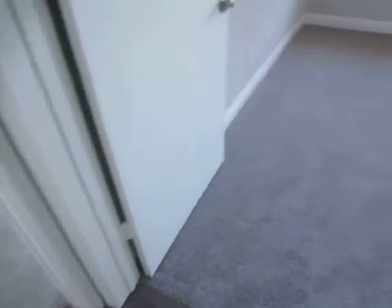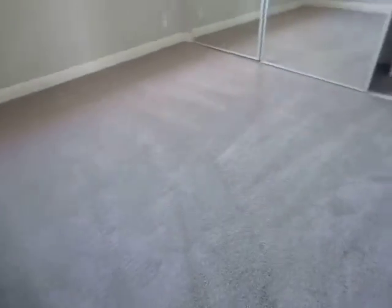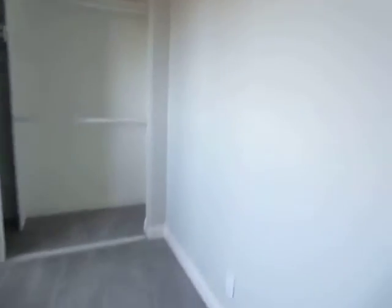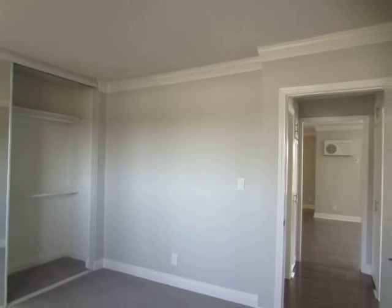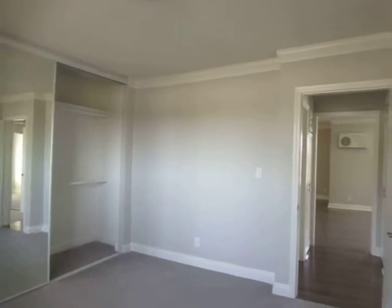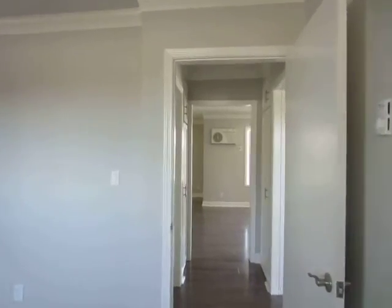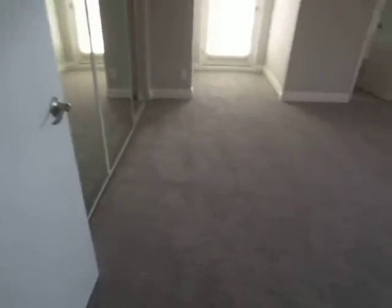Taking a look at the first bedroom — both bedrooms have brand new plush carpet, as well as a tremendous amount of closet space with sliding mirror doors. This is a very bright unit with lots of windows throughout, so it gets great natural lighting.